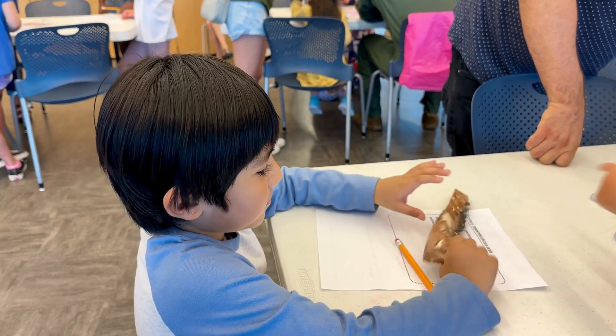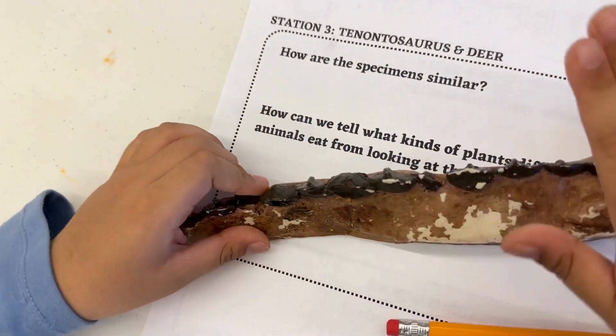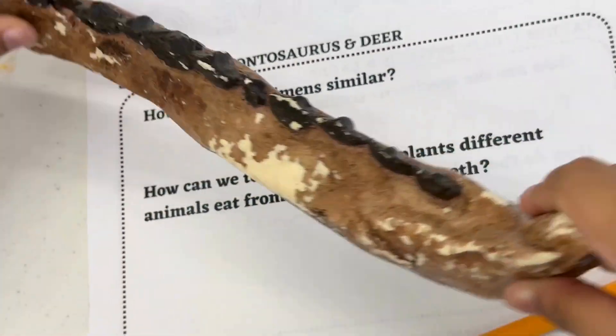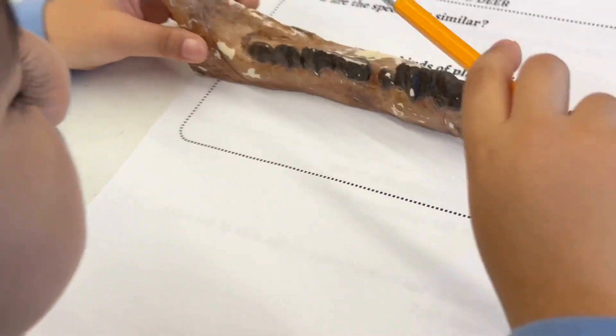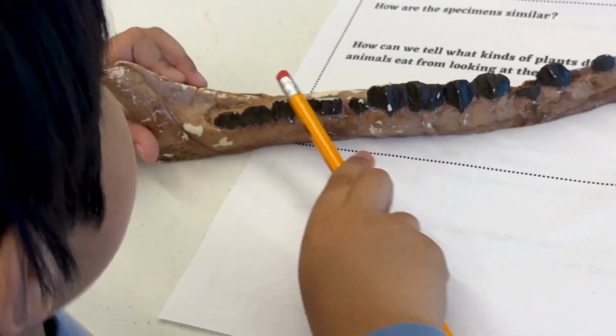Look at the teeth. This guy has cavities. They're really thick, so they're not like sharp knives - they're real thick. So they're good for grinding.